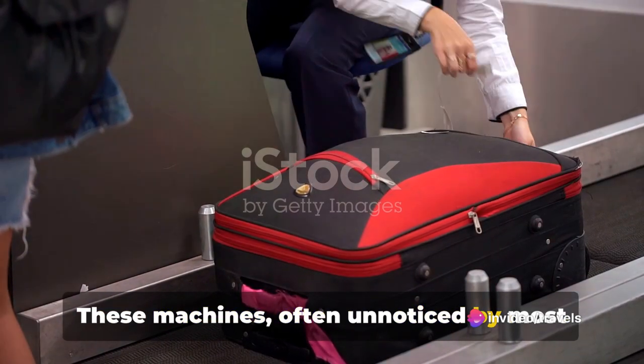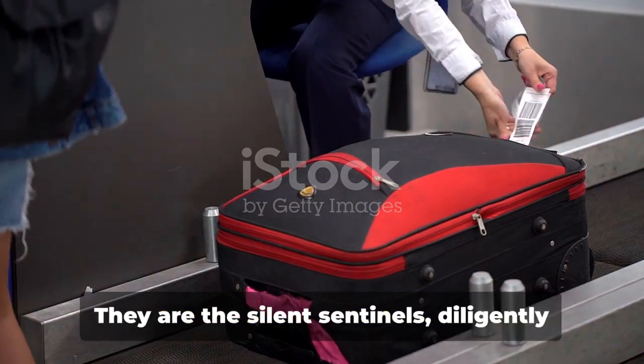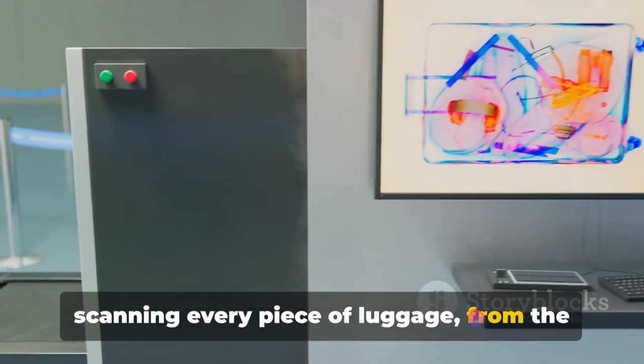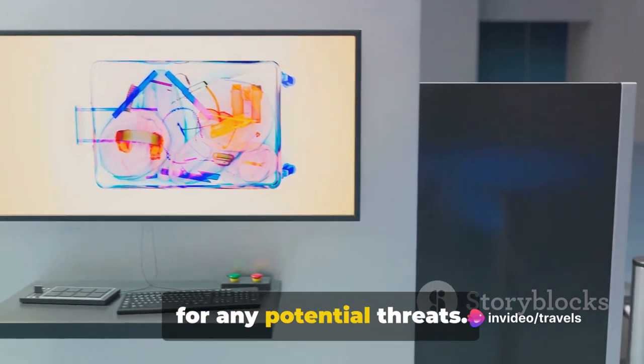These machines, often unnoticed by most travelers, play a crucial role in airport security operations. They are the silent sentinels, diligently scanning every piece of luggage — from the smallest handbag to the largest suitcase — for any potential threats.